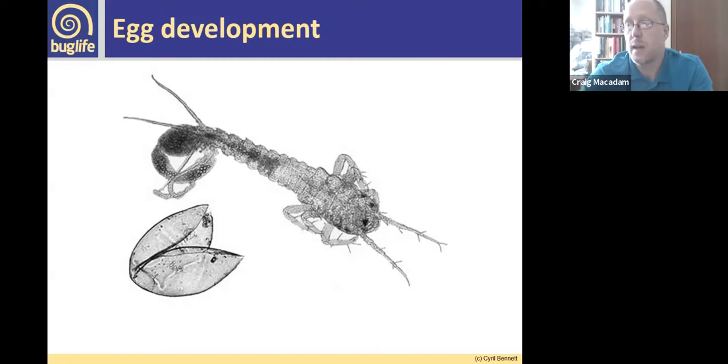This is a first-instar nymph of Ephemera danica. It looks very different from a typical mayfly — it has no gills, it's quite stocky and bristly, a bit like a silverfish actually. This stage is usually deep in the gravels of the river or lake.